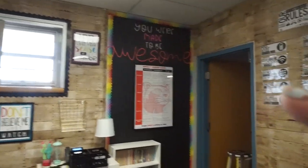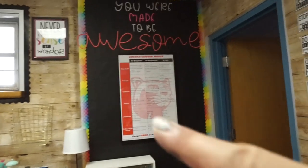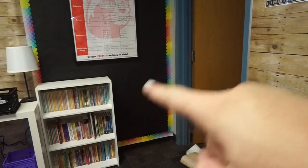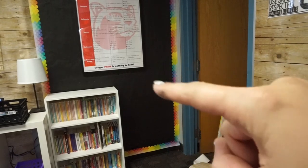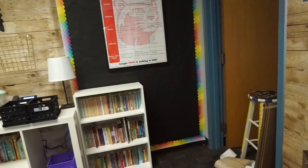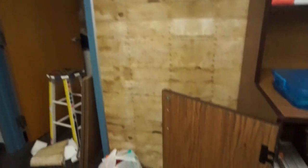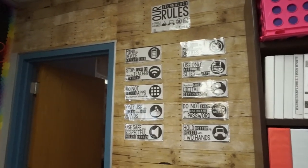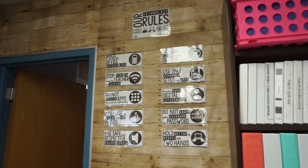I have Hannah in here using the Cricut, so let me update you on what I've done. I did this behavior wall — it just says 'You Were Made to Be Awesome' — and I have our behavior matrix. Down below I'm going to do my Dojo reward system: five points and then list the rewards, ten points and the rewards, all the way down. Above where the computer cart is going I hung my technology rules — those are from TPT and I'll try to link them below.